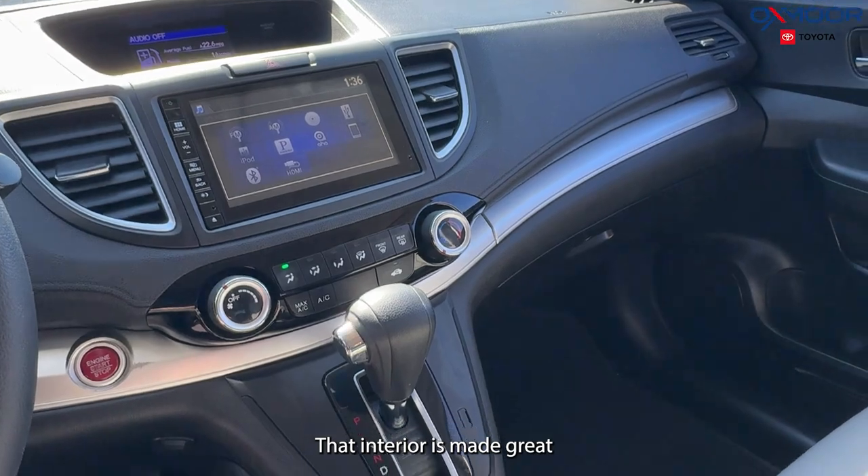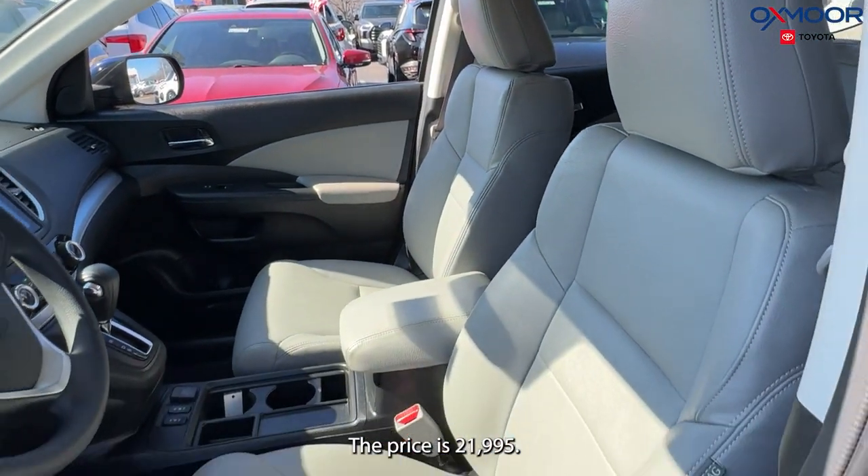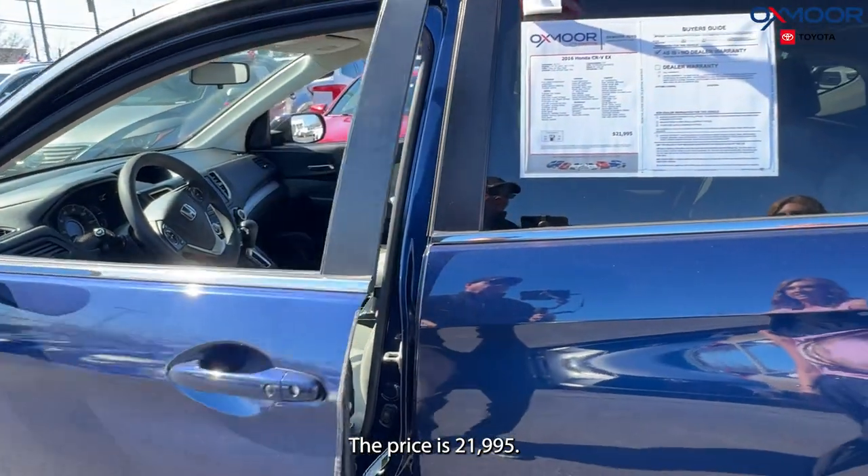That interior is in gray. Mileage is 90,000 miles. The price is $21,995.